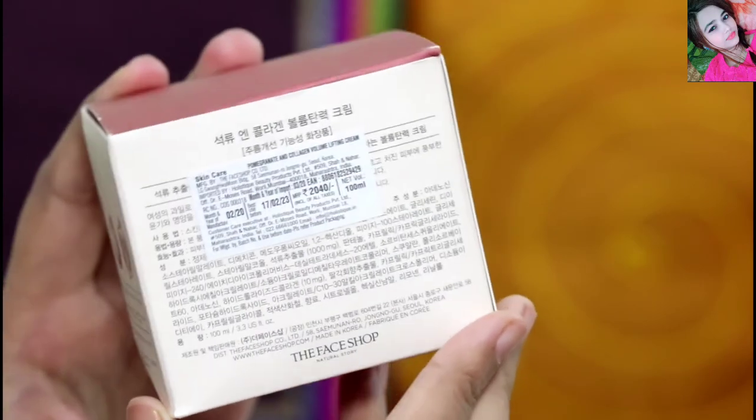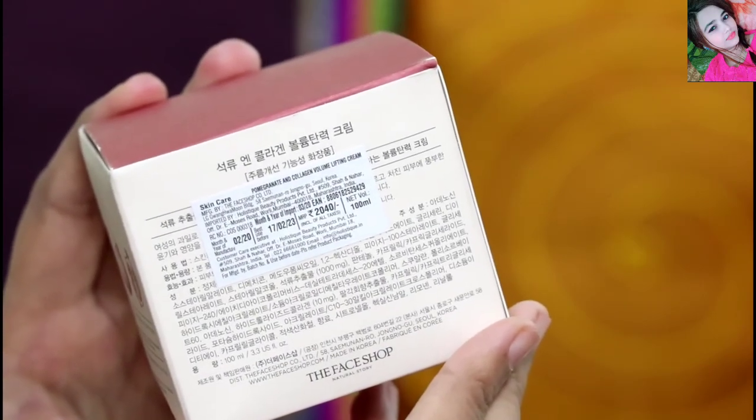The most important ingredient is pomegranate, which helps nourish and moisturize the skin.